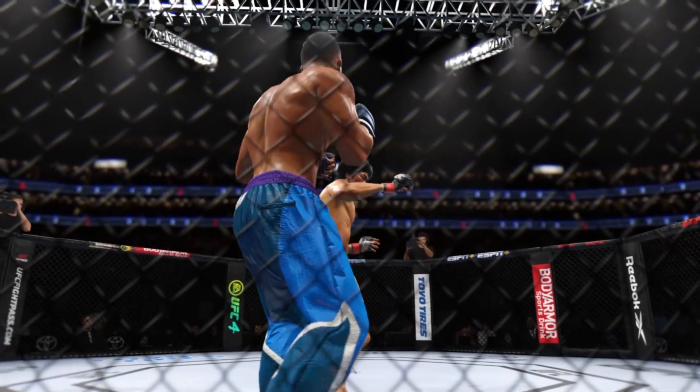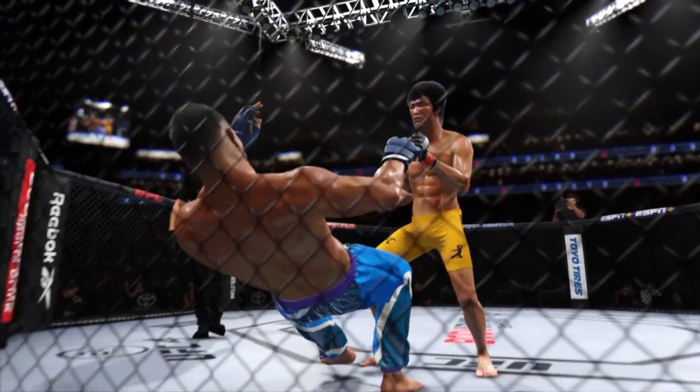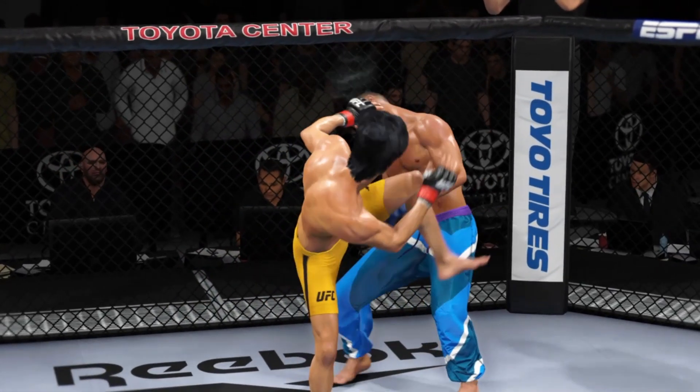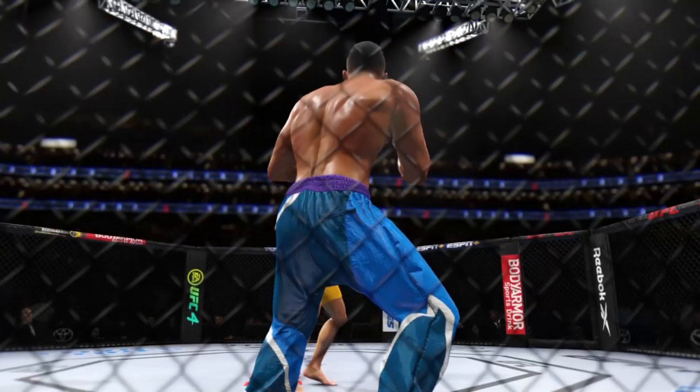Big round for him there — maybe even a 10-8. There was a big knockdown courtesy of the kick. He found his spot. He knew there was a weakness, found the spot, recognized an opportunity to chase down that head kick. He threw it, it landed, and he almost got the finish.